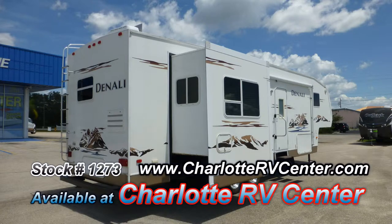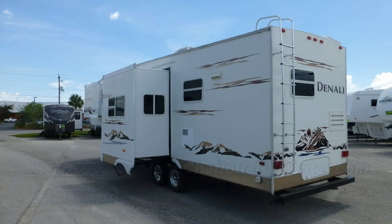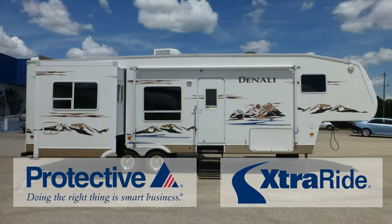The exterior is in excellent condition, has a wonderful shiny appearance and shows very few signs of wear and tear. This nice coach has passed our thorough inspection process and earned the inspected and protected seal of approval. It also includes the industry's best extended warranty.